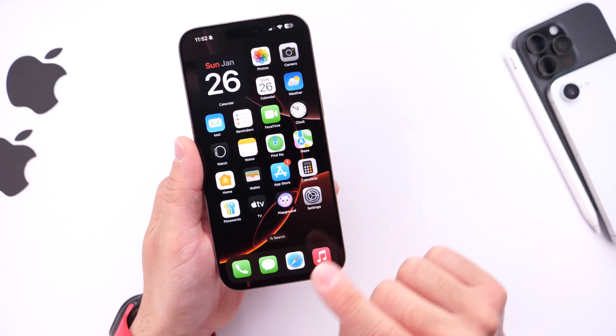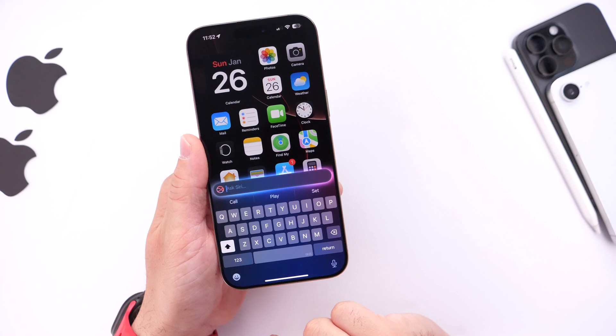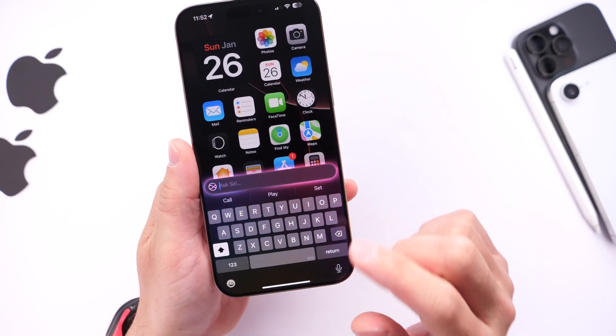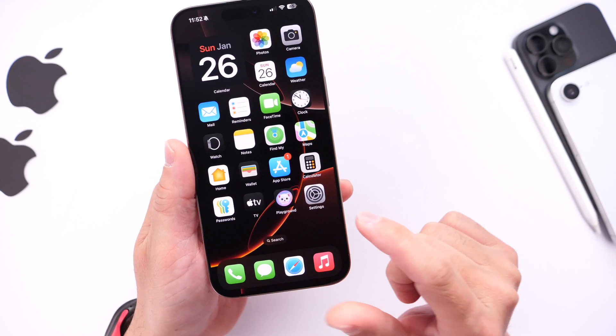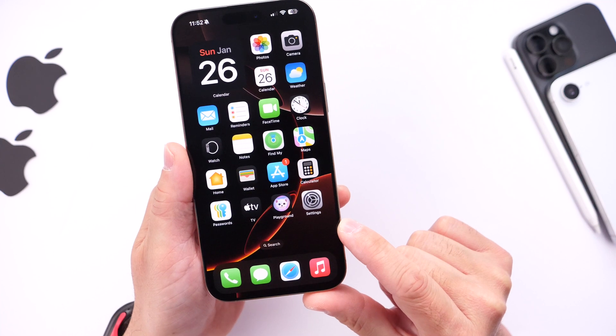Another bug Apple is addressing in 18.3 is within Type to Siri. If you double tap on the bottom portion of your screen, you bring up the keyboard for typing to Siri, but some users reported issues where the keyboard would just disappear when trying to type. Apple confirmed this issue and it should be fixed with 18.3.